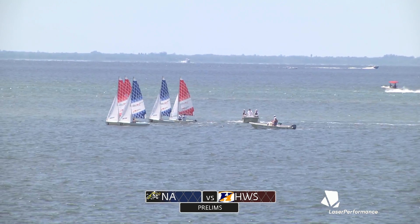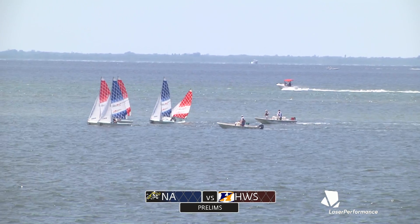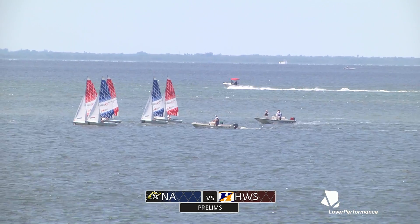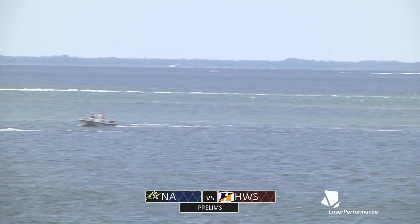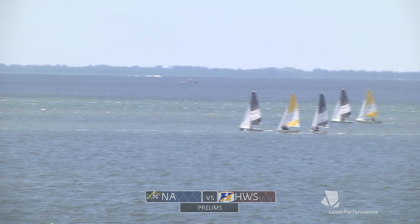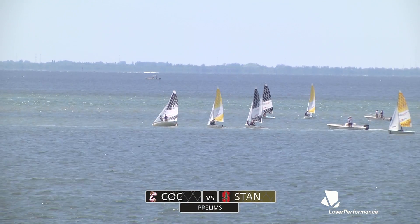Yes, indeed — that boat in the middle there needs to get out of sixth, and right now they're buried under a couple boats. So let's pan back to our last leg between Charleston and Stanford, Charleston in black, Stanford in yellow. Now it looks like Charleston has gone ahead and taken the one.